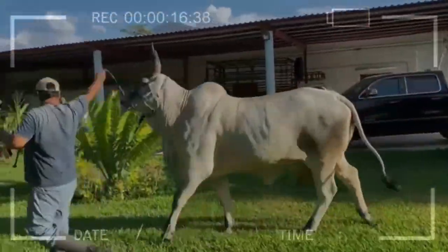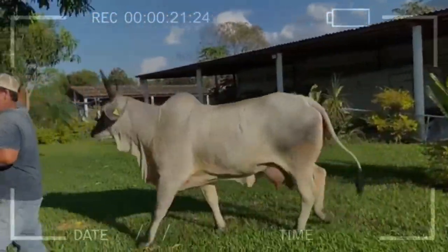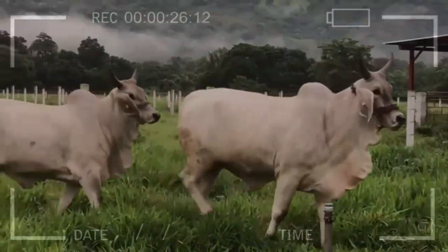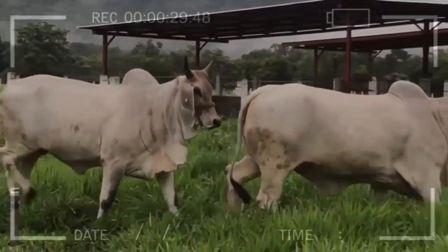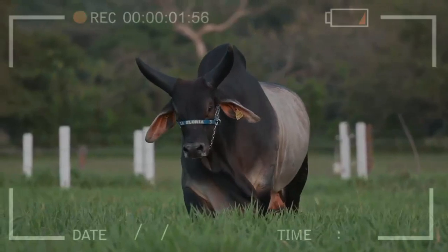What are the physical characteristics of Gujarat cattle? Gujarat cattle have a distinctive hump on their shoulders, which is a characteristic feature of many Indian breeds. They have large ears that droop downwards, and their skin is loose and has a wrinkled appearance. The color of their coat can range from white to gray or even dark red.